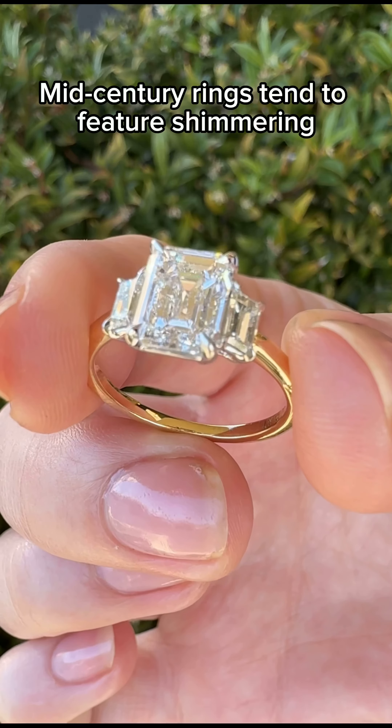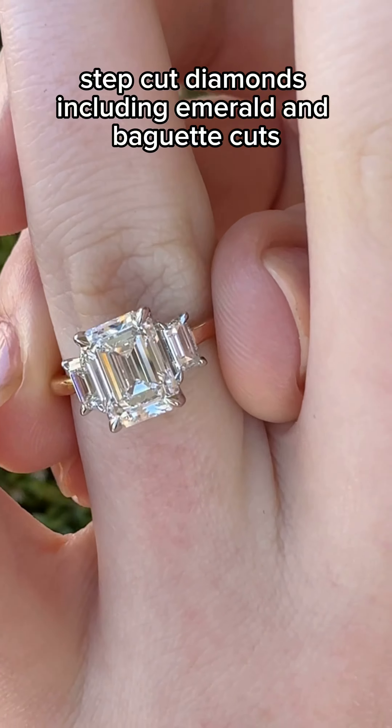Mid-century rings tend to feature shimmering step cut diamonds, including emerald and baguette cuts.